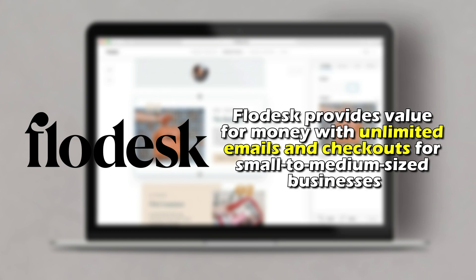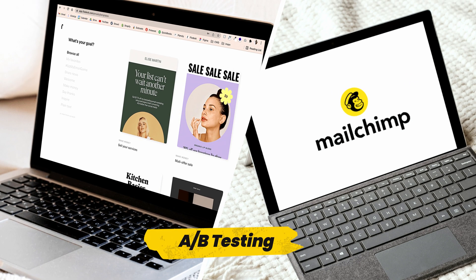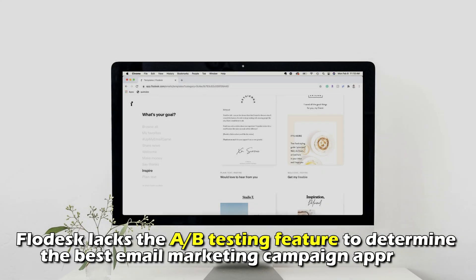The prices are also subject to change. Therefore, Flodesk provides value for money with unlimited emails and checkouts for small to medium-sized businesses. Moving to A/B testing: Flodesk lacks the A/B testing feature to determine the best email marketing campaign approach.